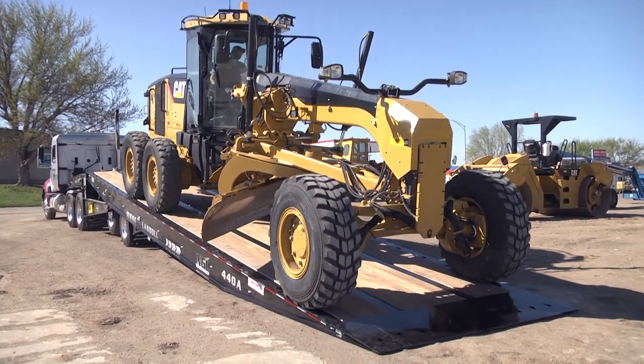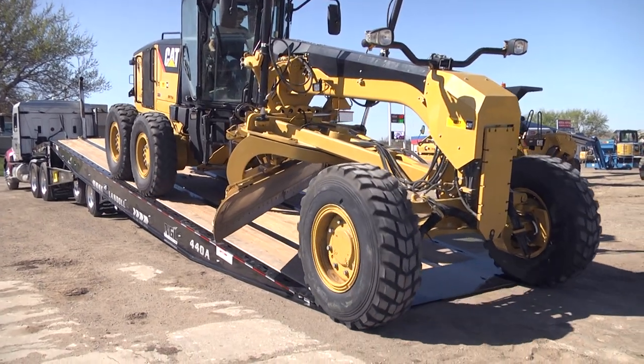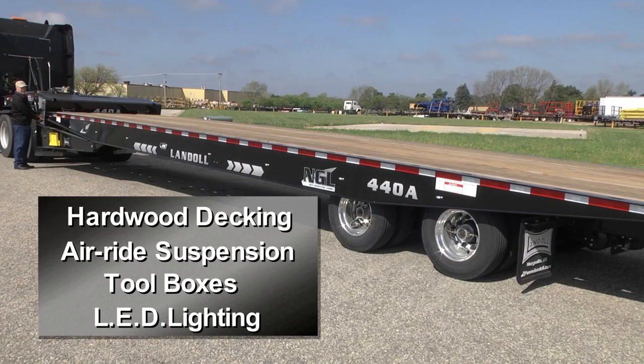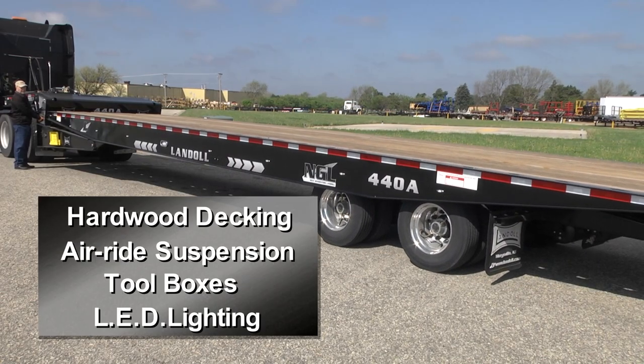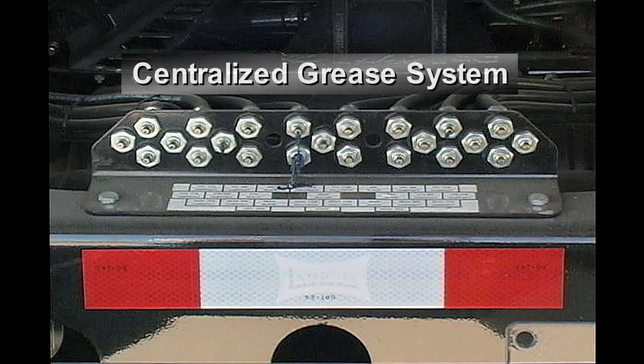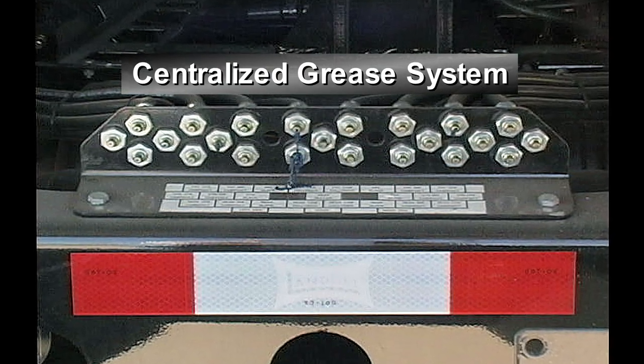The 440A is built tough with a rugged four beam frame, wide suspension placement, and a 102 inch wide deck. These trailers also come with a 12,000 pound winch, hardwood decking, air ride suspension, side mounted tool boxes, and LED lighting.